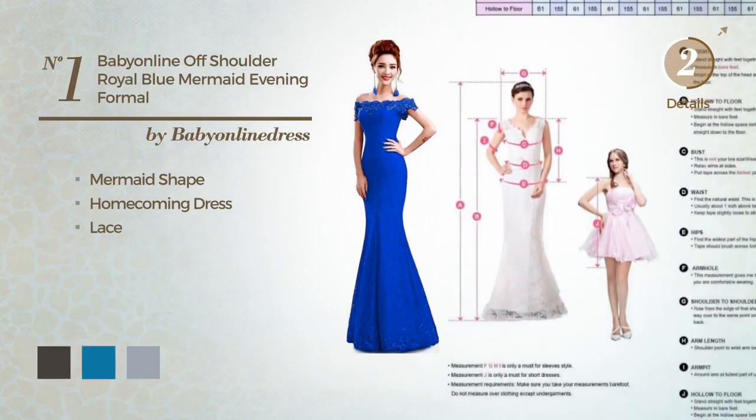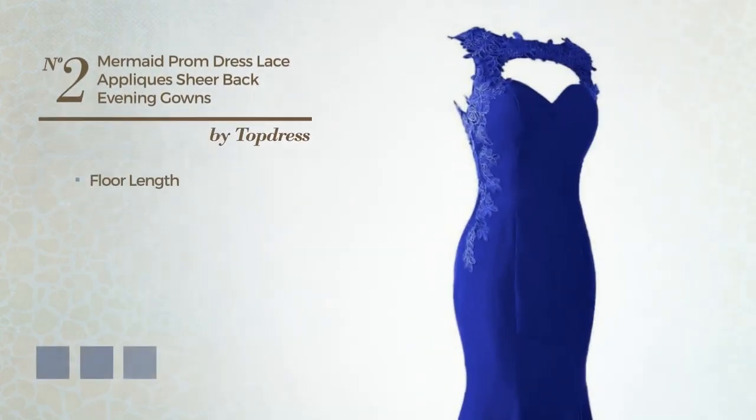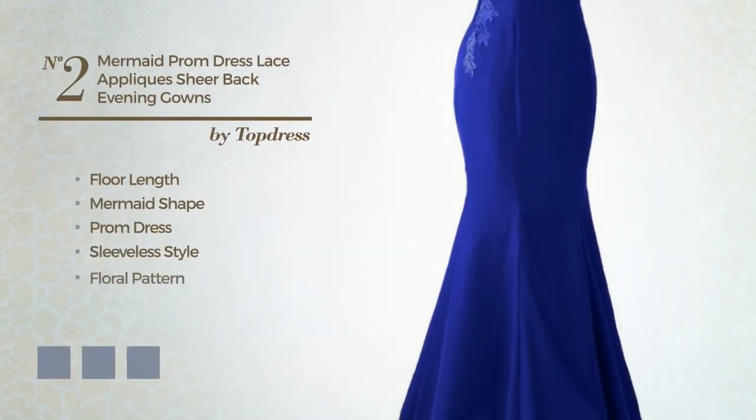Number 1. An elegant mermaid homecoming dress, crafted from body-warming fabric, detailed with lace. Available in 6 color variations, for instance, black ink, blue jay and ivory.